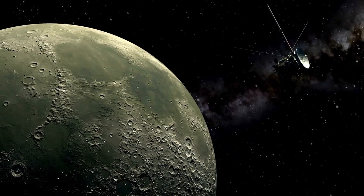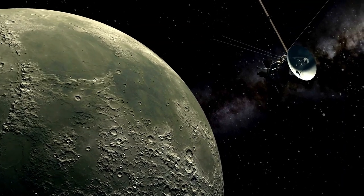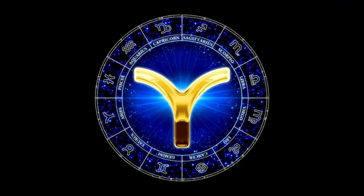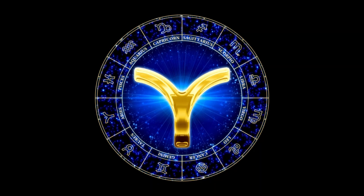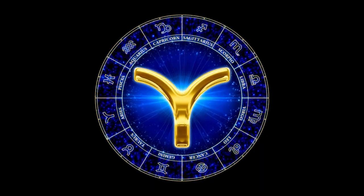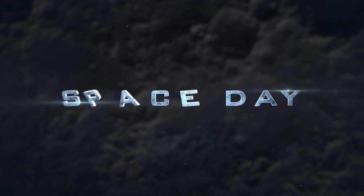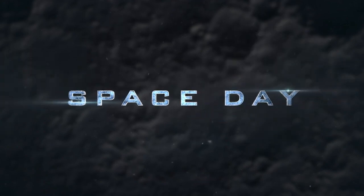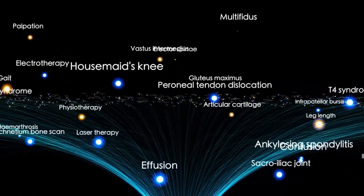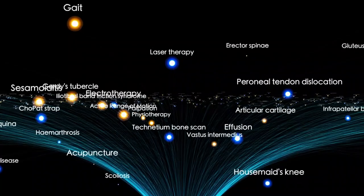Strap in tight — it's time to embark on a journey to the edge of the solar system. Crossing the heliopause marks a remarkable achievement in space exploration. The sun creates a vast bubble around itself called the heliosphere, filled with charged particles known as the solar wind. These particles travel far into space until they meet particles from the interstellar medium, which comes from stars and other celestial sources.